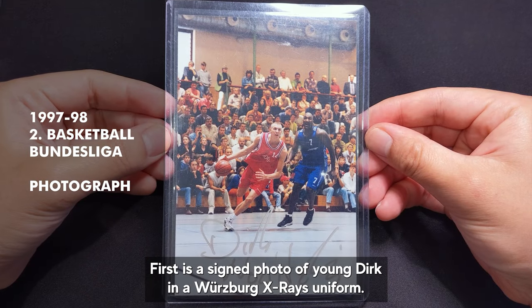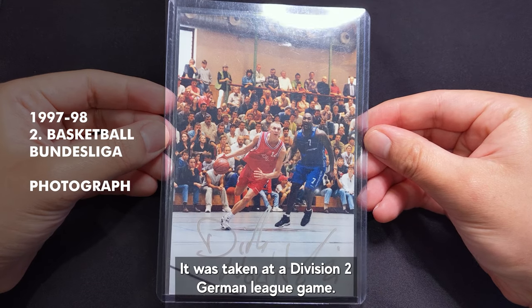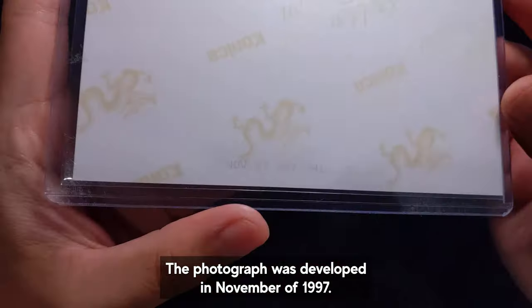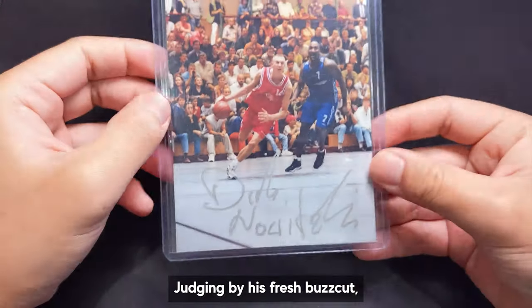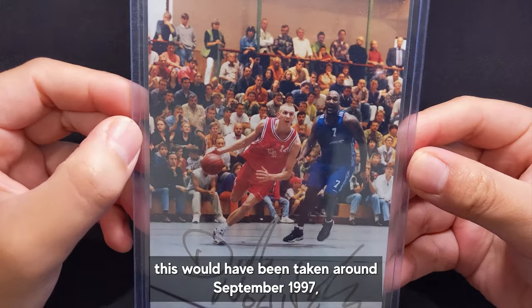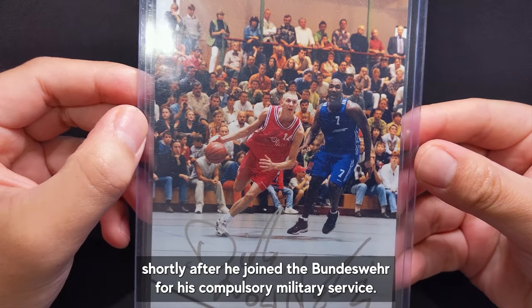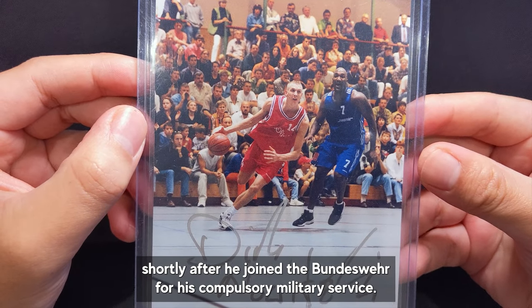First is a signed photo of young Dirk in a Würzburg X-Rays uniform. It was taken at a Division 2 German league game. The photograph was developed in November of 1997. Judging by his fresh buzzcut, this would have been taken around September 1997, shortly after he joined the Bundeswehr for his compulsory military service.